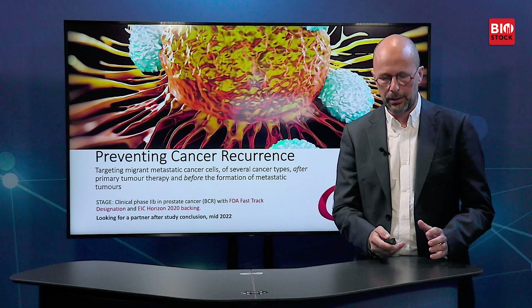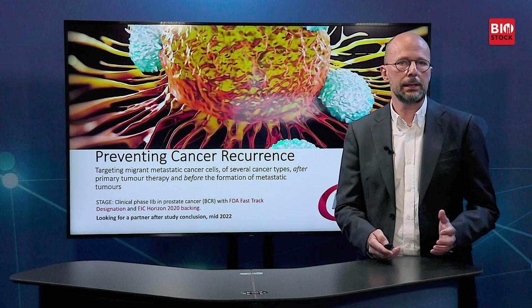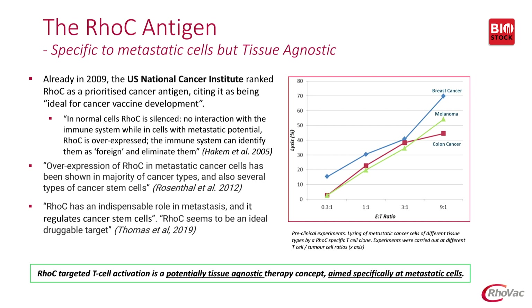The antigen that we are using for our therapy is RhoC, as also depicted in our logo. RhoVac was founded about a decade ago and already back in 2009, the US National Cancer Institute ranked RhoC as a prioritised cancer antigen, citing it as being ideal for cancer vaccine development. This was based on prior studies showing that in normal cells, RhoC is silenced and has no interaction with the immune system, while with metastatic potential cells, RhoC is overexpressed and the immune system can identify these cells as foreign and eliminate them.